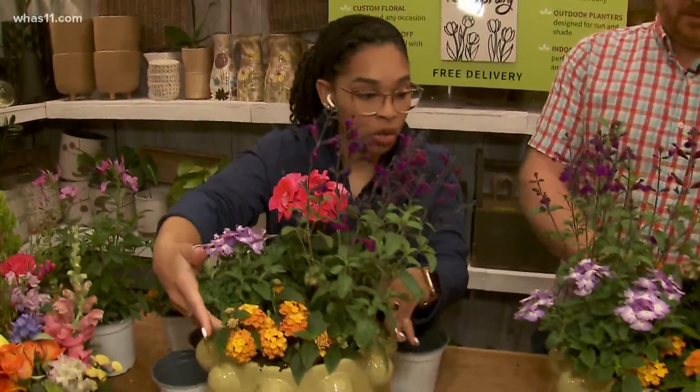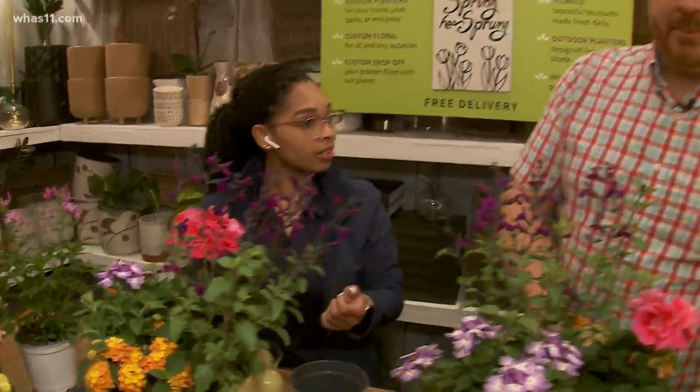You can do it all here or take it home. Absolutely — you can bring your containers here, or we can come to you on site and plant up beautiful containers for you.